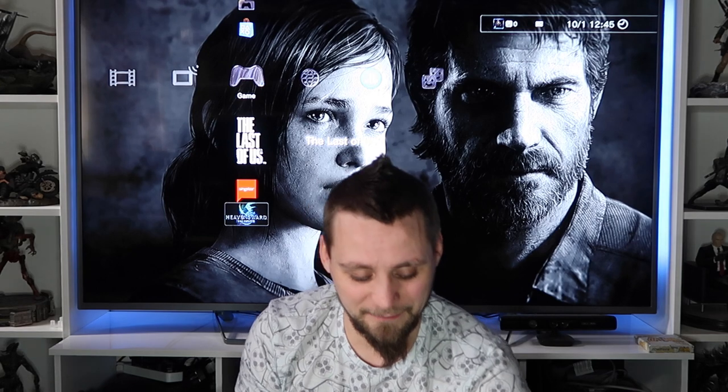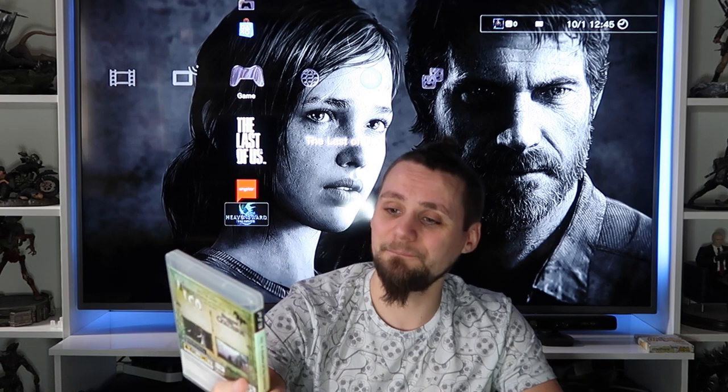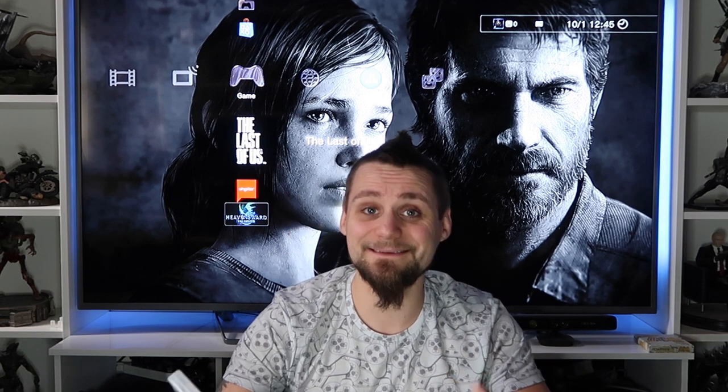The House of the Dead: Overkill Extended Cut - fantastic game, I've played it a little bit and I'll get back on that. I'm actually getting a gun for my PS3 to use with it. The ICO and Shadow of the Colossus HD Collection - two fantastic games I have on PS2 as well, but I got the updated HD versions on PS3 because I just love playing those games.